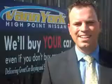Peace of mind in this 2011 Nissan Altima. See us at Vann York's High Point Nissan today. Come by and work with our internet department or see me personally, Trey Powell. At Vann York's High Point Nissan, we want to earn your business.